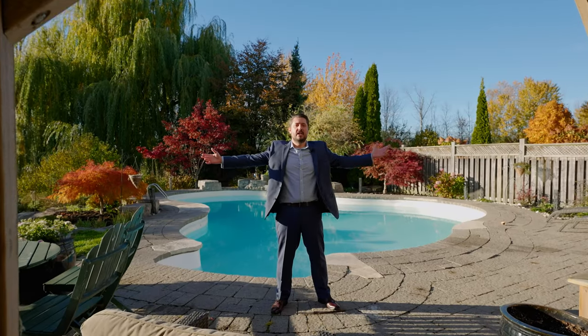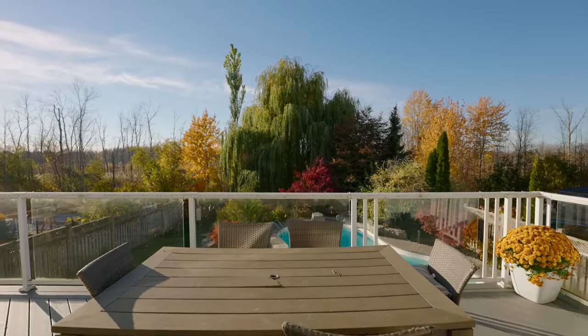Check out this awesome backyard. Enjoy this large pool — perfect for summer entertaining — and there are no neighbors at the back for extra privacy.